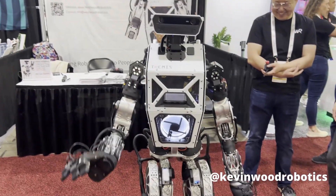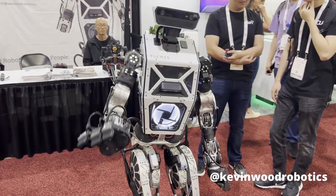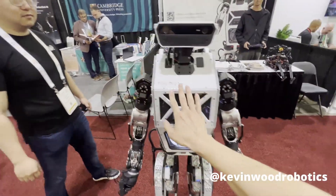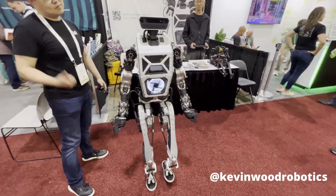Next up, we have Themis from Westwood Robotics. This robotic platform is perfect for researchers looking to implement algorithms for navigation, controls, and perception. You can see that its whole body control algorithm allows it to stabilize even if I'm pushing it.